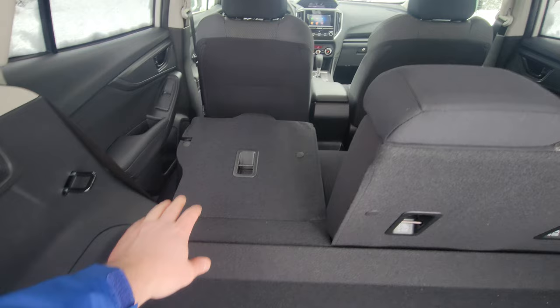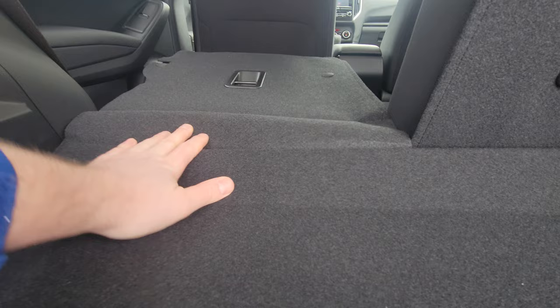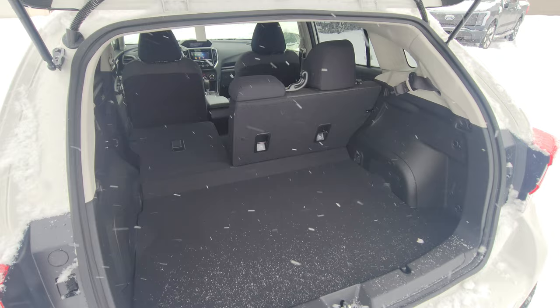Subaru is all about safety, which is where that comes in. When the seats are folded it's virtually flat — there is a bit of a bump here, but lots of clients that camp in their Crosstreks say that a foam pad or air mattress takes up that bump very easily.